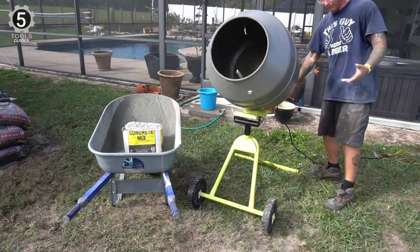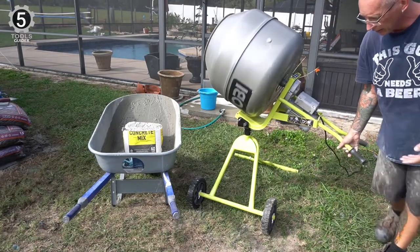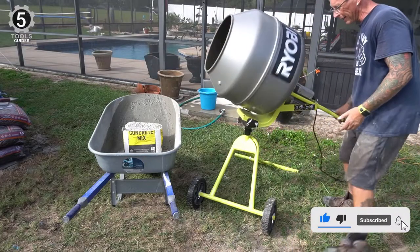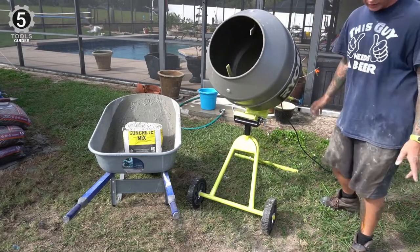Finally, the durability of the wheelbase features integrated wheels with safety pins that lock them in and help quickly move the mixer. Overall, it is a high-quality mixer, maintaining both its durability and stability.